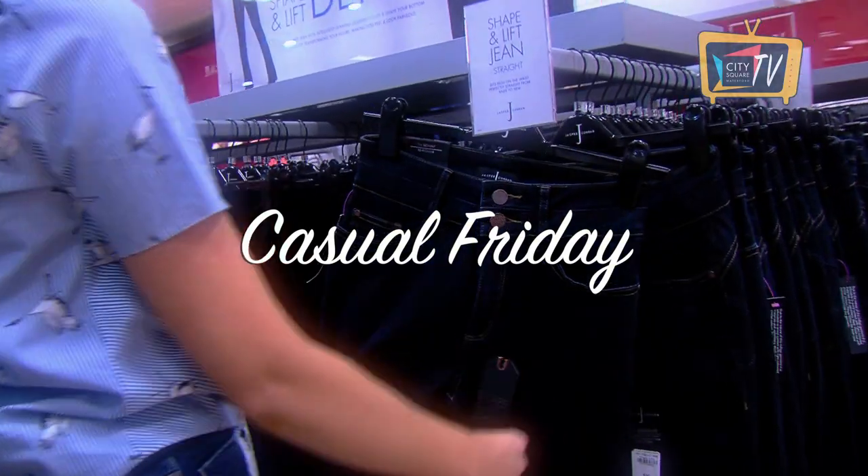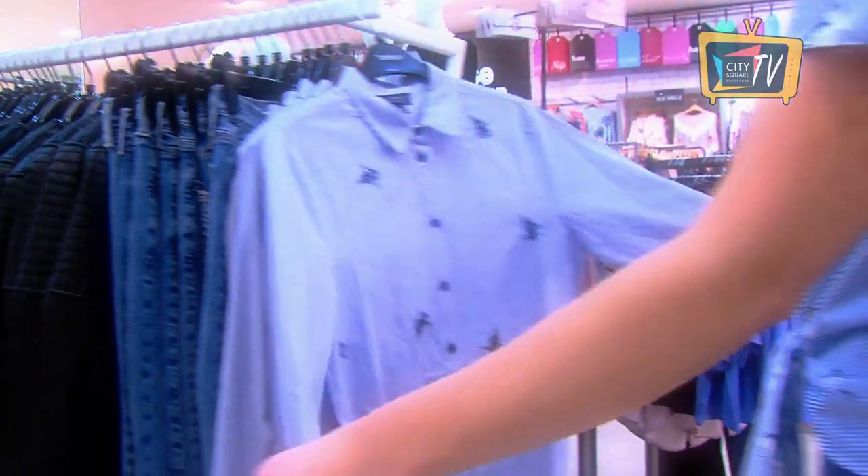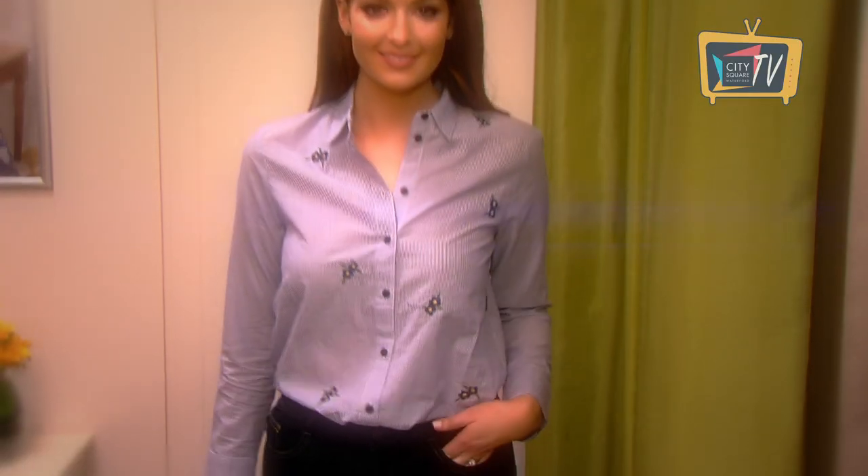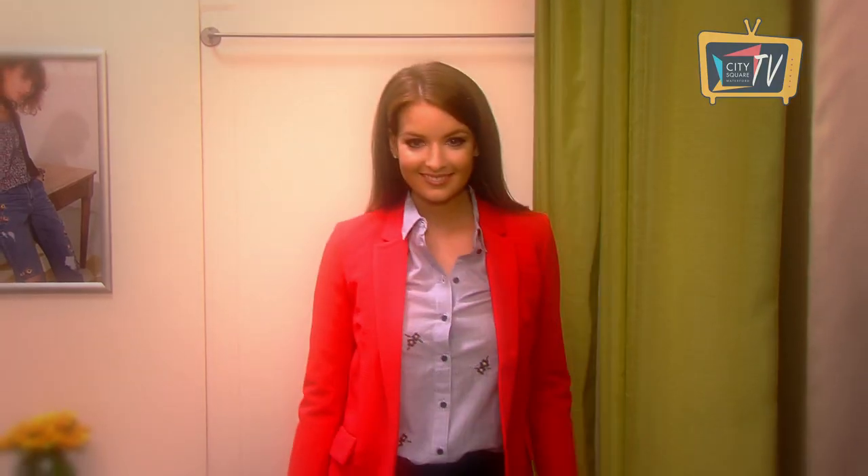Denim is no longer a purely casual option and you can wear it to the office if you pair it with office appropriate pieces and go for a dark denim like these ones by Jasper Conran in Debenhams. They are the shape and lift jeans so they mould and sculpt the body. They're really flattering on. We pair them today with an embroidered shirt from Topshop and a blazer by Oasis in Debenhams.